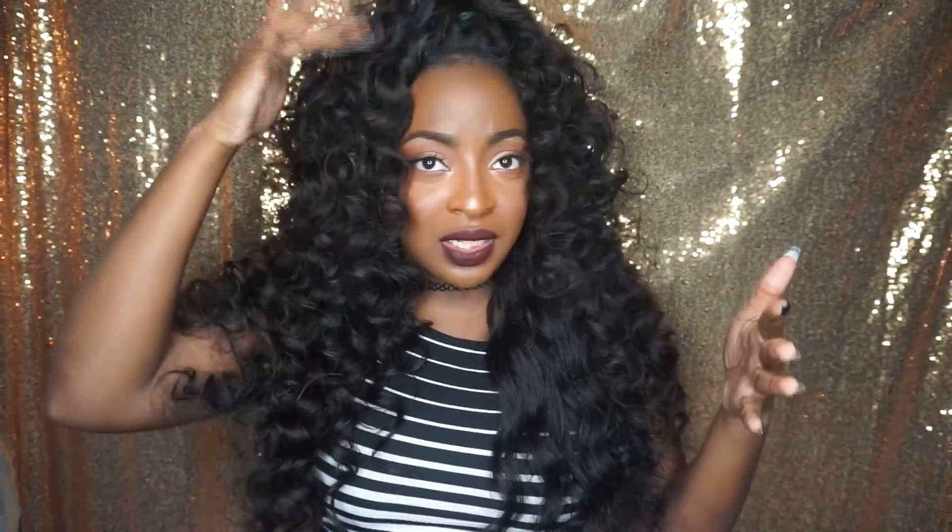I've been wearing it like this and a lot of you guys ask — is that a frontal, is that a closure, is your hair left out? But no, it is a closure. It's a four-by-four closure and I literally just pushed it back a little bit, took some of my hair out, and styled it like this.